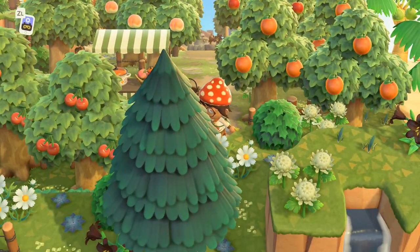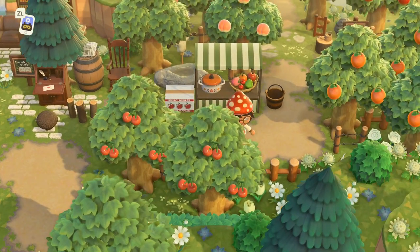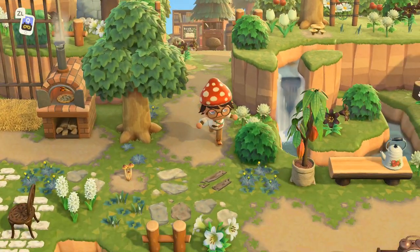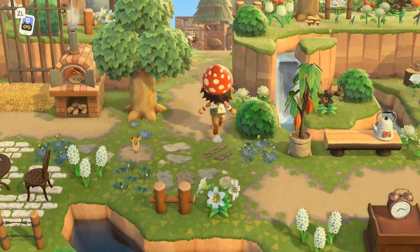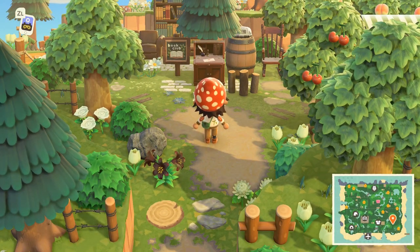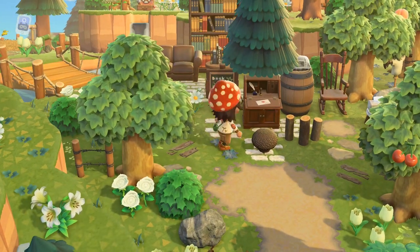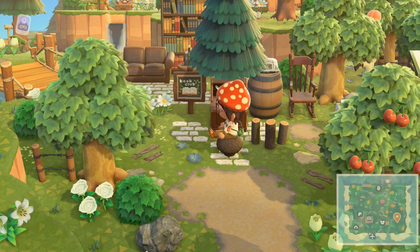We can't miss anything — we've got a little orchard. Okay wait, this is the entrance to the orchard. I feel like I'm missing things. Let's go up here. Here is the book club — it is so cute. Wow, I've never used this mushroom ever. Here you can write in a little literature club.